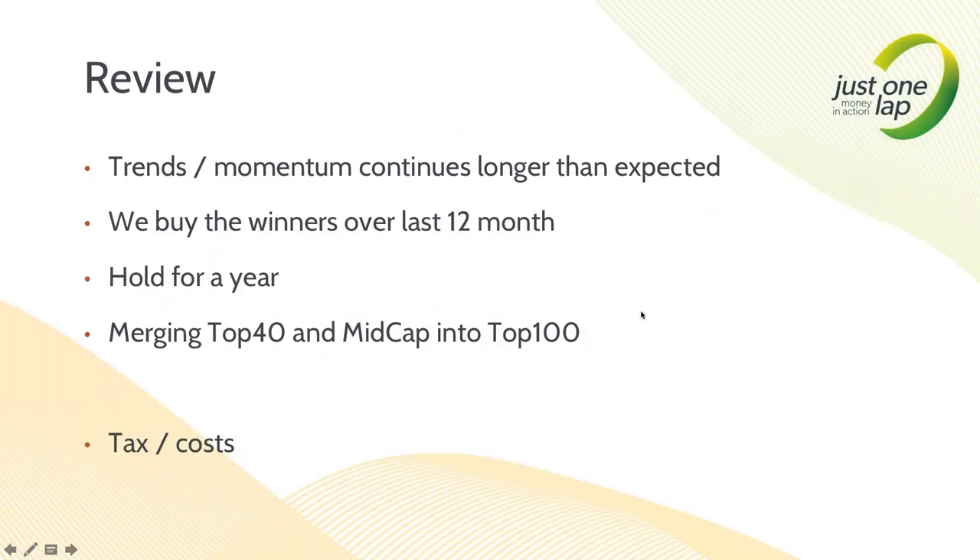Quick review: trends and momentum continue longer than we think. There are two risks to momentum. One is a sideways market - that's what happened this year. But there's an extra risk when all the money goes somewhere else. I've said in previous years: one day everyone goes for resources and I'm not in resources. That's exactly what happened in the mid-cap space - gold stocks in particular. Everyone rushed into resources, my benchmark went up, my stocks went down. There is no system that wins every single year. What you want to do is win more than most.